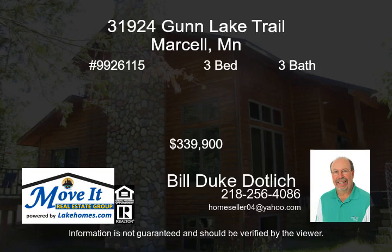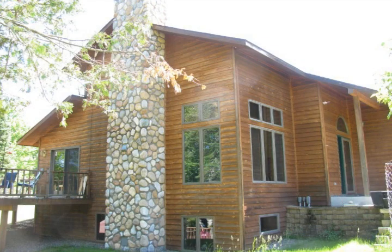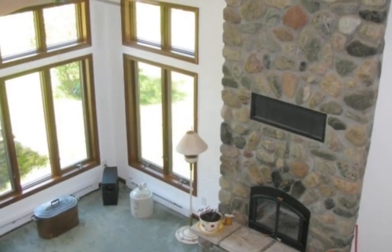Situated on the top lake of the chain of six lakes called the Gun Lake Chain, this well-taken care of home has many features. As you enter the home, the 16-foot-tall rock fireplace grabs your attention, as does the woodwork.